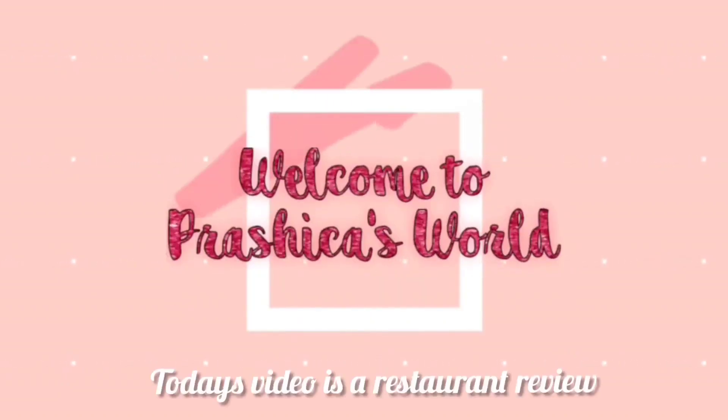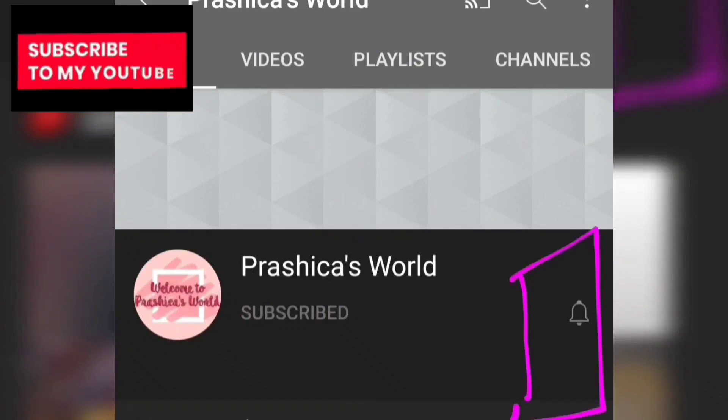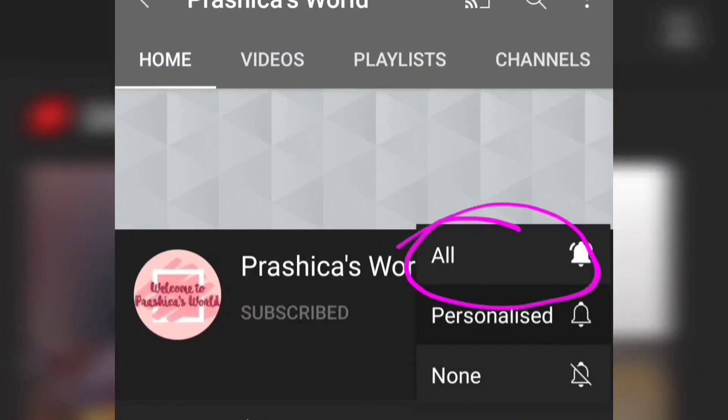Hello, my lovely friends! Today's video is going to be a restaurant review. Before that, please don't forget to subscribe to my channel and hit the bell icon.